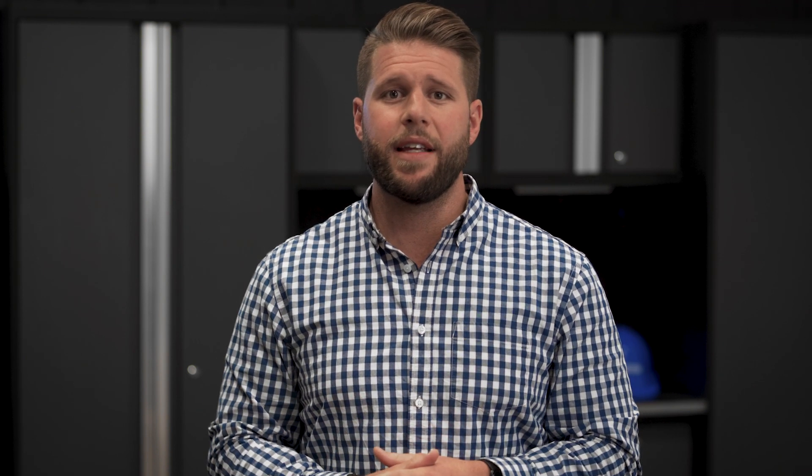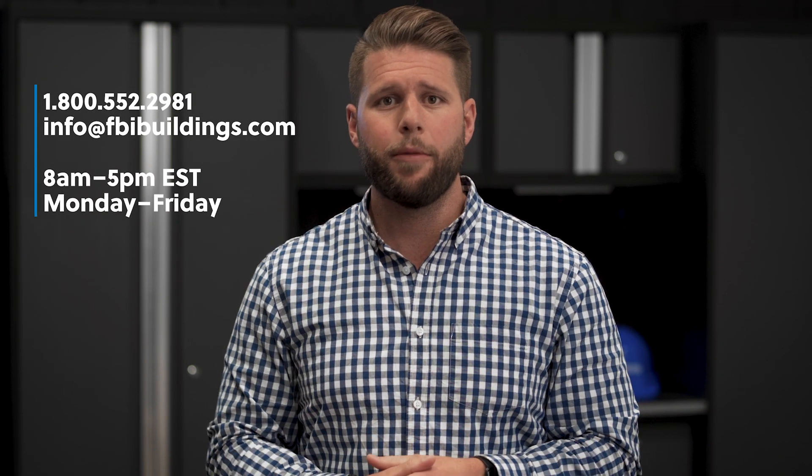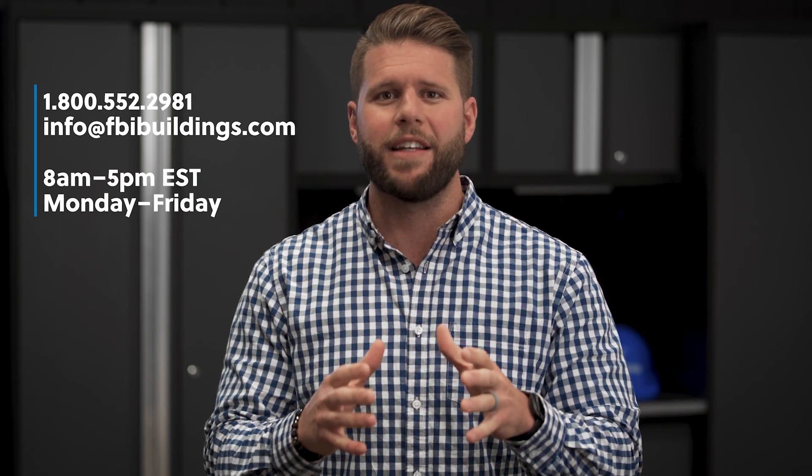Hopefully this content has been helpful. If you're having an issue, please don't hesitate to call. We'll be ready and willing to help in whatever way we can. Thanks for watching.